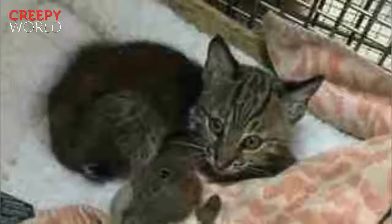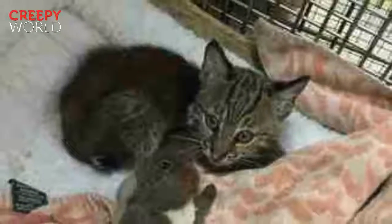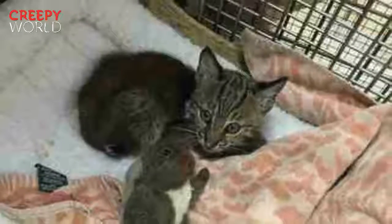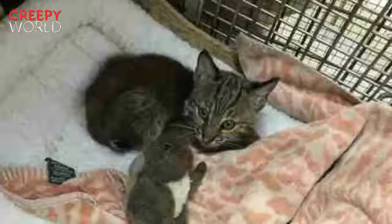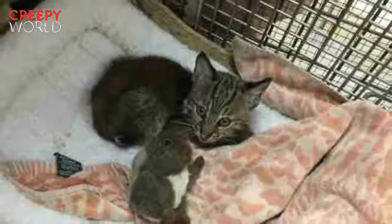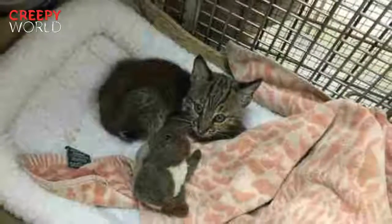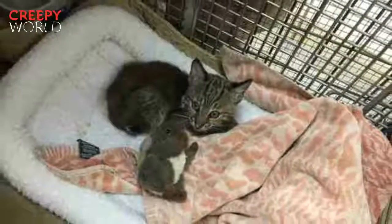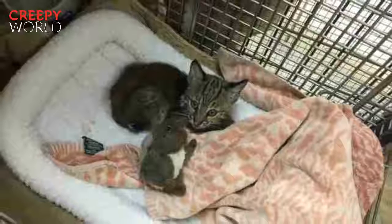Big Cat Rescue does more than rescue and rehabilitate big cats — they also try to educate the public about the animals they care for. "Bobcats are often misunderstood," says Veronica. "We get a lot of calls from people who see wild bobcats in the woods behind their house and they're afraid, but they're really great neighbors to have. Bobcats don't want to come around people, and they don't like to bother people's pets, but they do eat snakes and rats — things you don't want near your house."